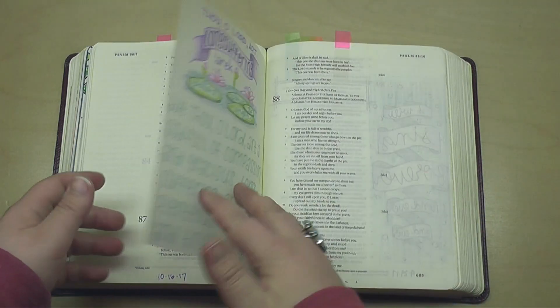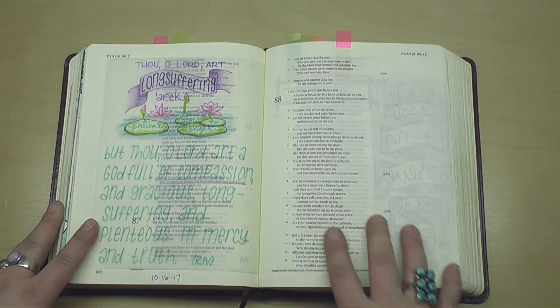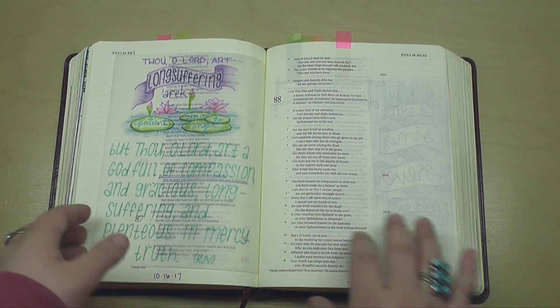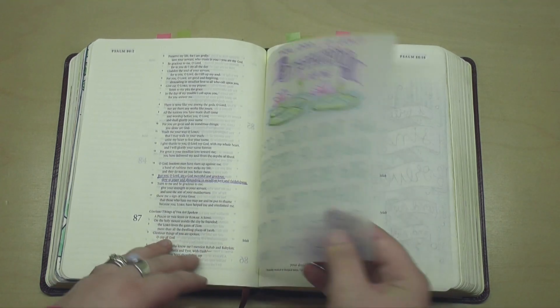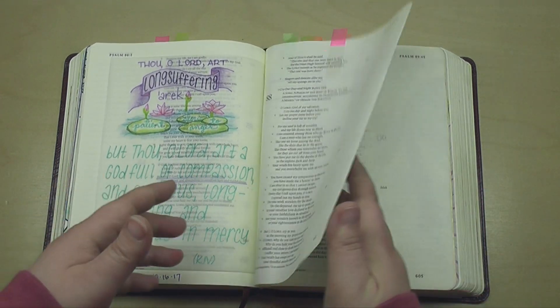Moving right along. This was part of my faithfulness series. I did a word study on long suffering and did some notes and things and scripture writing to just kind of document my thoughts on the word long suffering. Isn't it great that God is so patient with us?